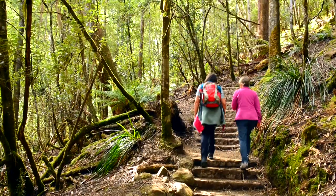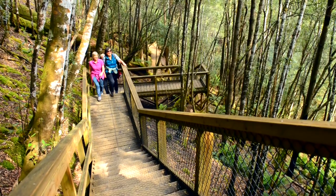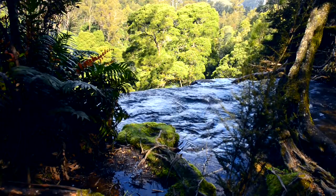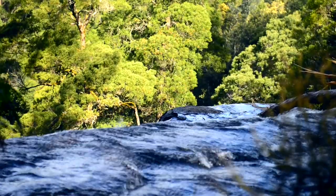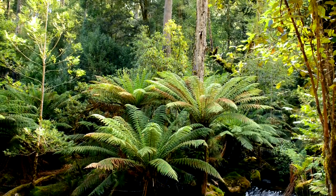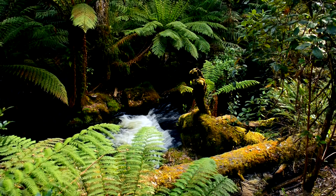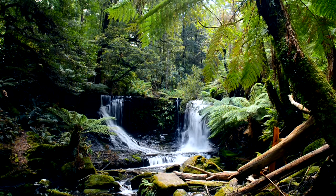Then the track starts to climb up to the top of the falls. Once up, we follow a little side creek into a hidden valley where the second waterfall awaits — Horseshoe Falls.